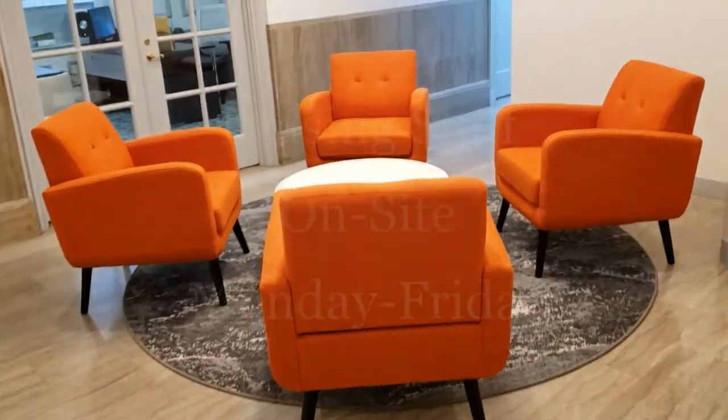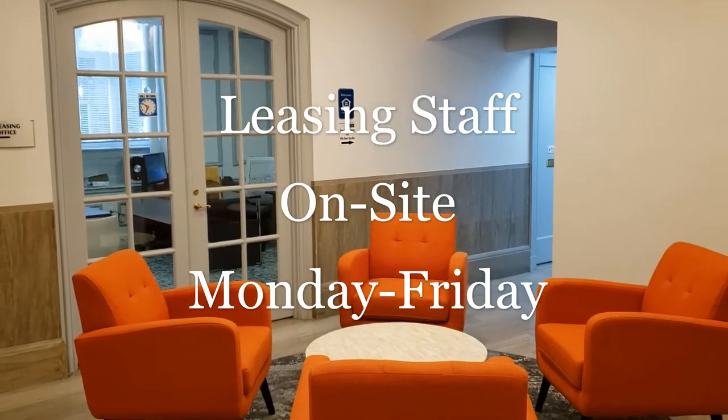Our professional leasing staff are on-site Monday through Friday to assist current residents as well as prospective tenants.